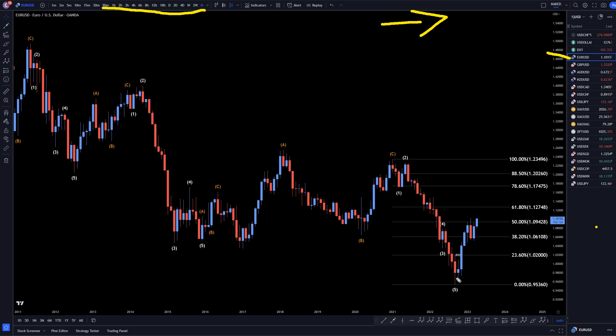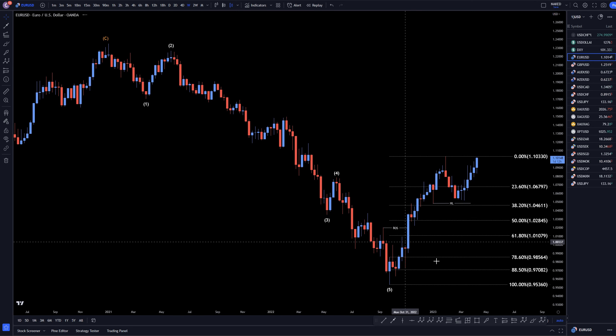On the EURUSD monthly, I still think this is actually going to turn into a trend. It looks like a 1, 2, 3 and it looks like it's just going to keep on going up, eventually taking out this high and probably making a nice 1, 2, 3, 4, 5 up. So let's keep that in mind while we head down to the weekly time frame and beyond.